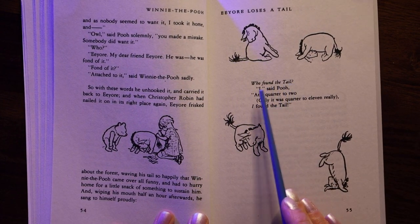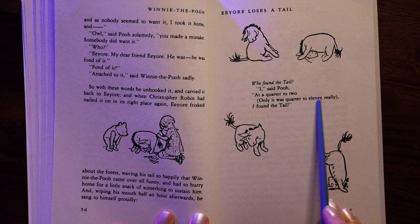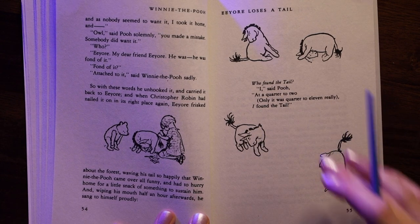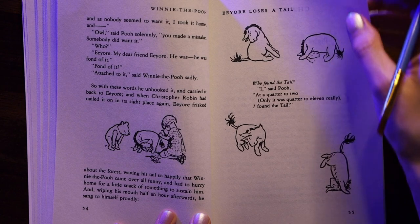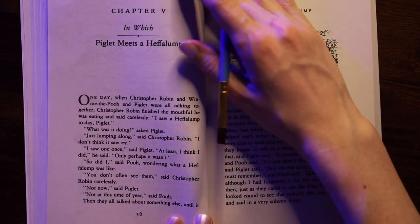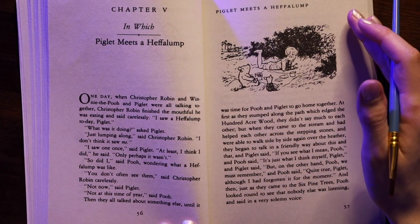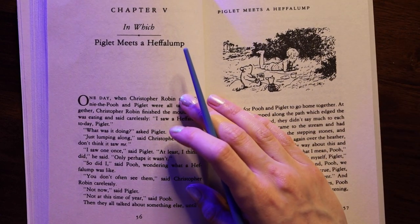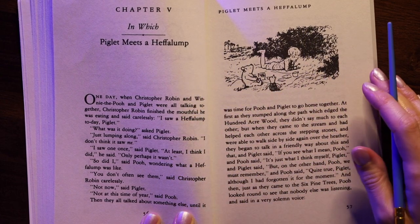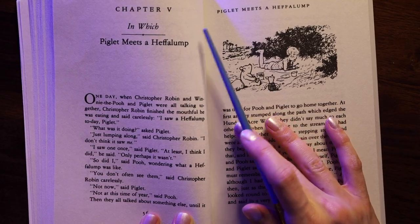And wiping his mouth half an hour afterwards, he sang to himself proudly: "Who found the tail? I," said Pooh, "at a quarter to two — only it was quarter to eleven really. I found the tail!" So that was the end of Chapter Four. I hope that you enjoyed reading together and learning some new words, and I hope to see you for our next reading of Chapter Five.